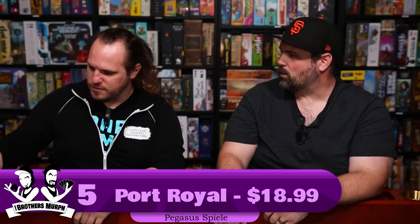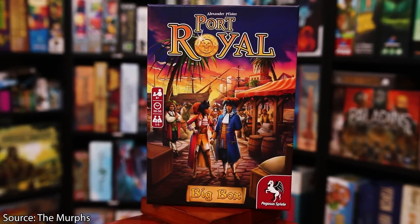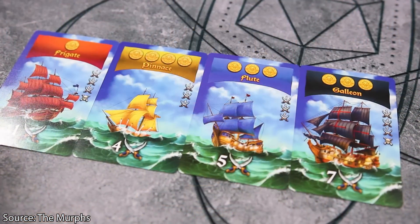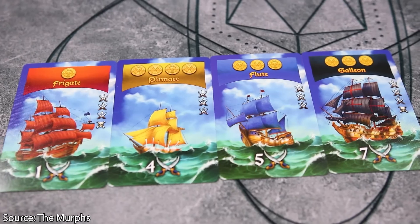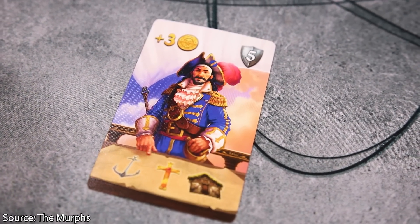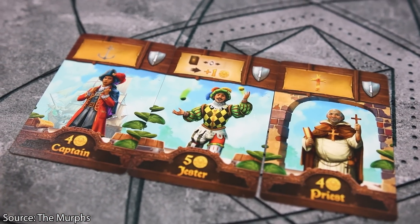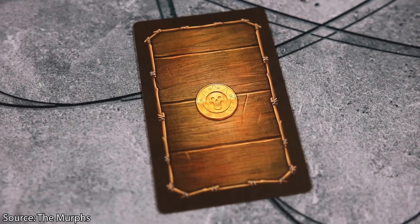Number 5 is actually a big box — Port Royal: The Big Box, which is $18.99. There's a big box version of a game under $20! It's a simple push-your-luck game from Alexander Pfister in a swashbuckling pirate world. On your turn, you draw cards that might give you ships to trade with, or might make you bust. Different characters give you icons that help toward expeditions or give you powers. The more different-colored ships you reveal without busting, the more cards you can interact with and buy.